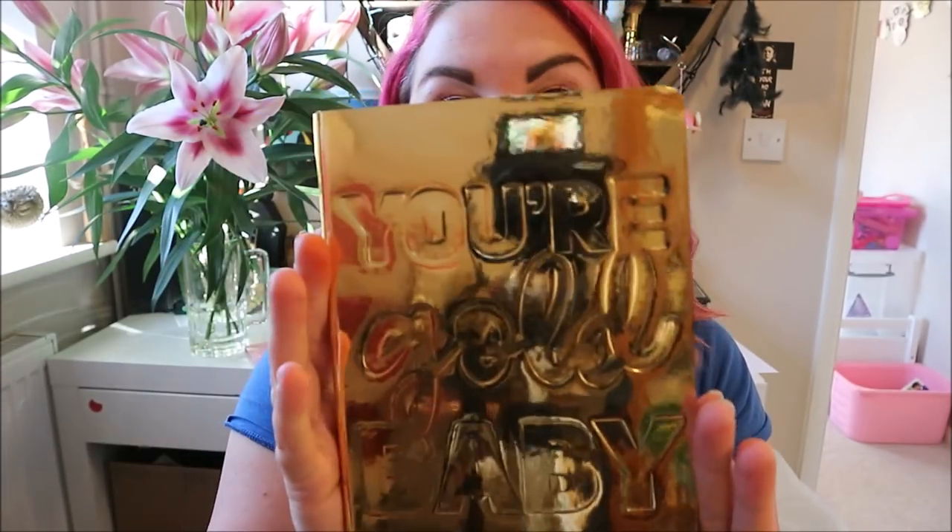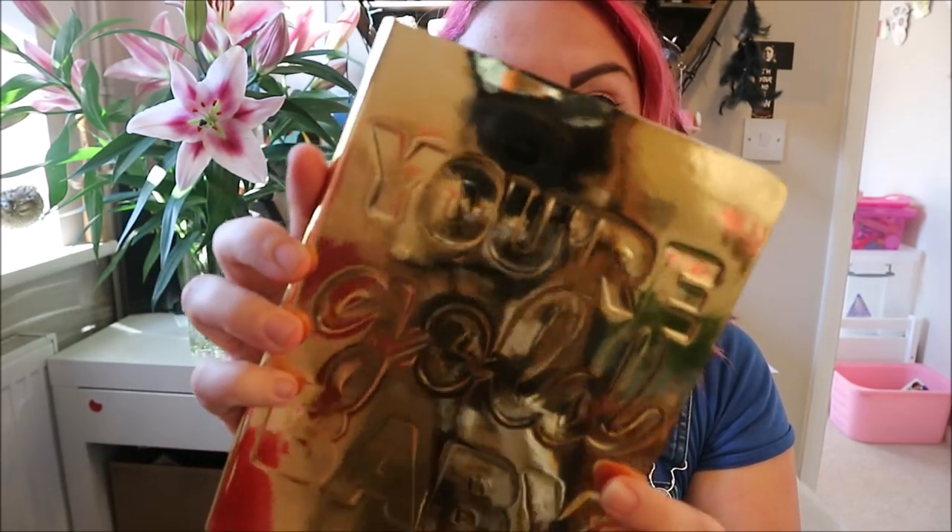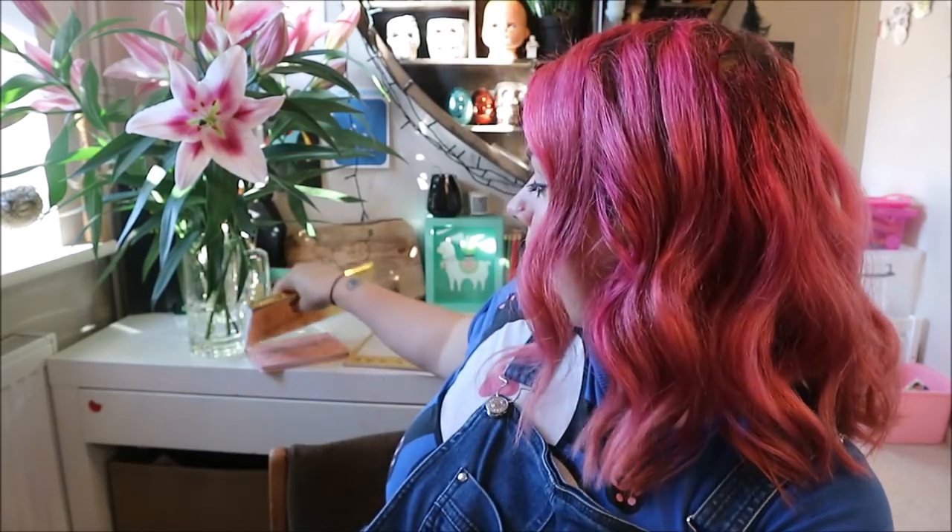Mum also got me 'Your Gold Baby,' which is a notepad. I love stationery and it's just a really nice lined notebook. I might use it for YouTube video ideas — it's just a really snazzy notebook.